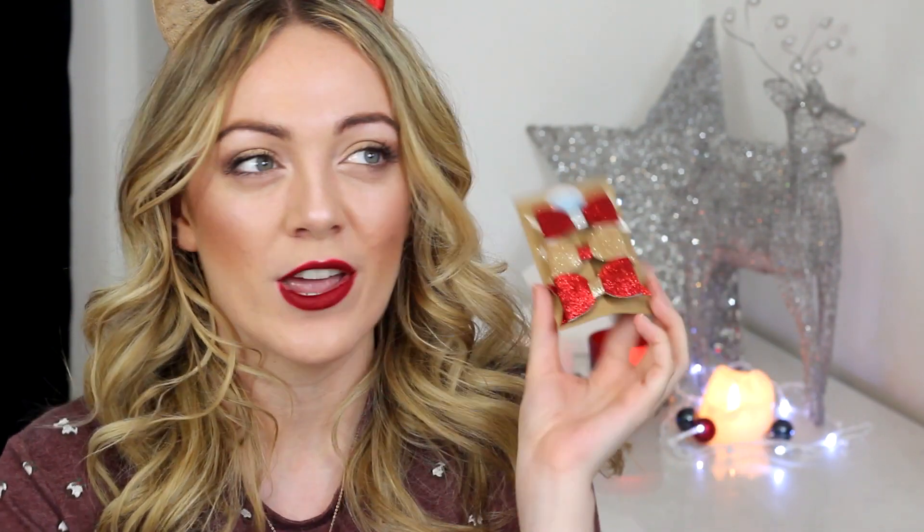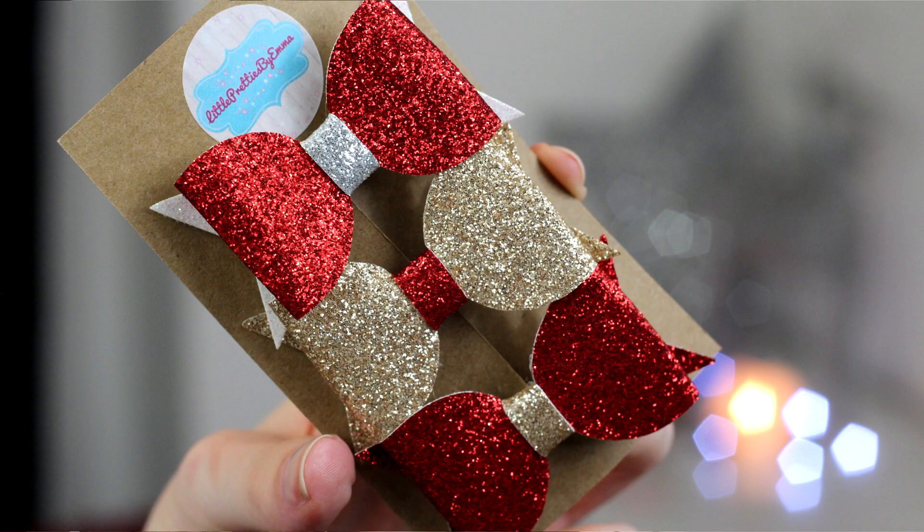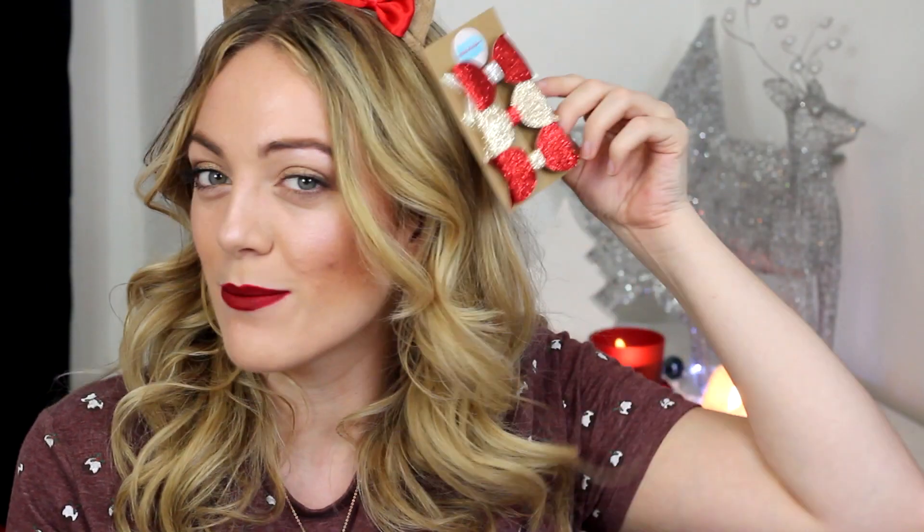I'm just going to wear the antlers now for the remainder of the video. Another hair accessory — these glitter hair bows. I wanted something cute that I could wear out and about and feel Christmassy. I saw these on Etsy by a brand called Little Pretties by Emma — I'll leave it linked down below. They came in a set of three for something like £1.50, and there was a deal for like 10 or 20% off. I paid next to nothing for them and they are just adorable. You've got a red and silver one, a golden red one, and then a red one with a little bit of gold on it.